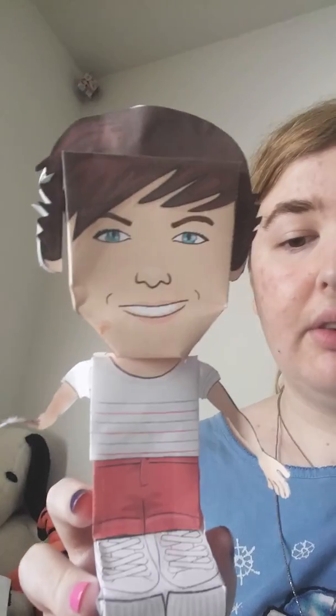A certain somebody I know has been practically begging me to do a 1D merch video, and although it took a while to get it all wrangled up, I finally did. This is going to be a really long video — I apologize — but I'll include my posters and everything else. I have a bunch of stuff in my bed right now that I'd like to get through, so let's just get started.